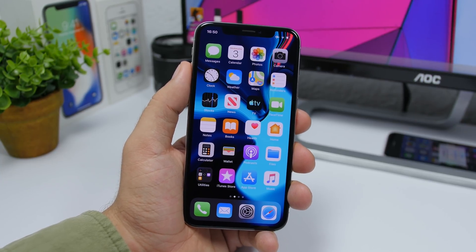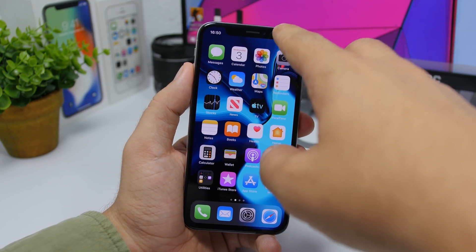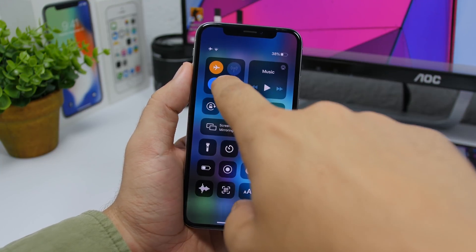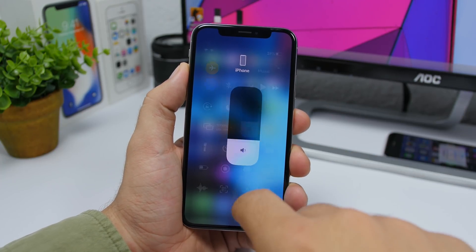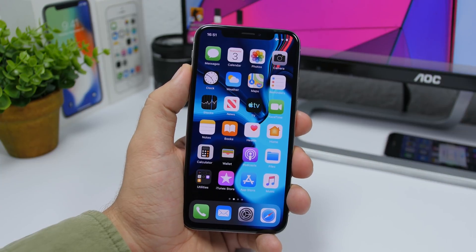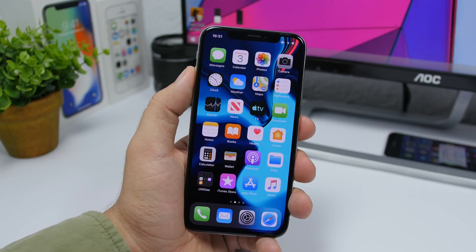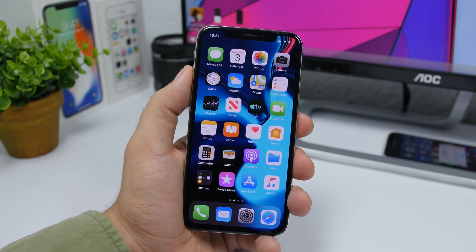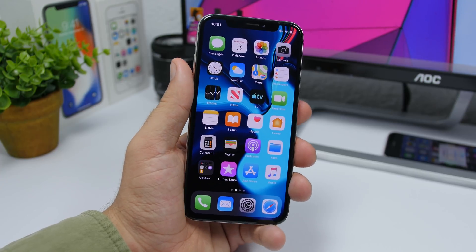3D Touch seems to be a bit better on iOS 13 Beta 3 — on the Control Center it's fixed and works flawlessly like it used to. On the home screen it's not quite the same; in some places it works better but others still show just a long press. Hopefully Apple will bring it fully back with the final release of iOS 13.